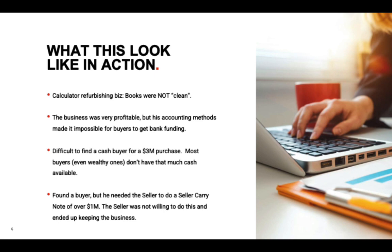We did find a buyer, but he needed the seller to carry a seller note of a million dollars. The seller wasn't willing to do it, so the deal didn't go through, and I think the seller still has the business.